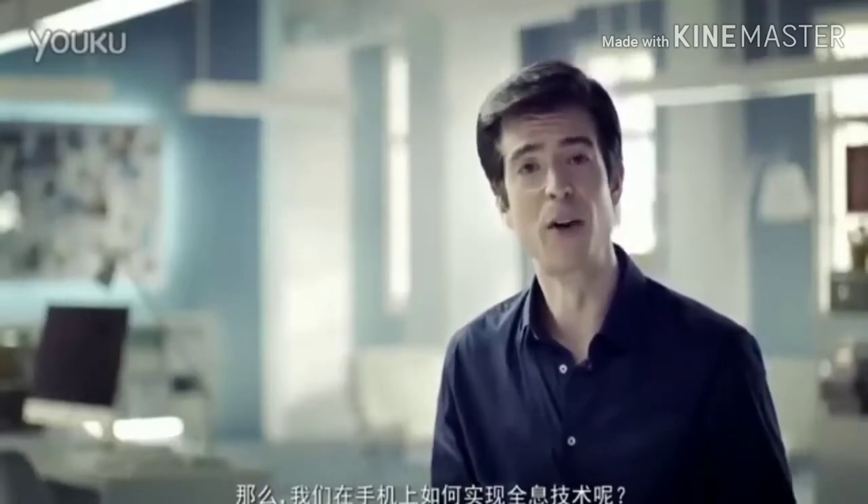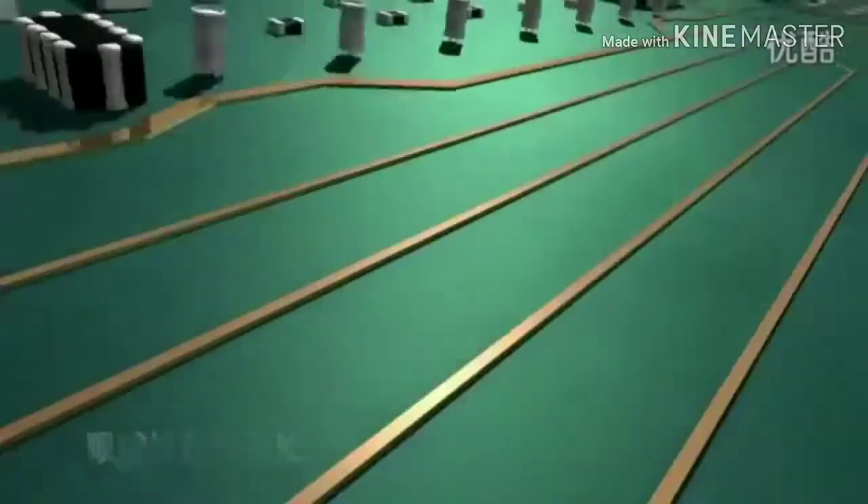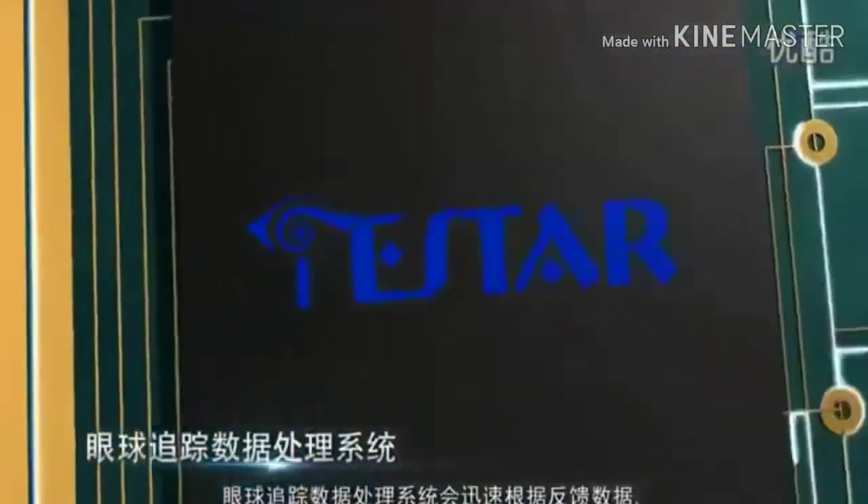How do we generate glass-free holograms on smartphones? When we're looking at our smartphones, a camera will quickly track our eye movement. Eye tracking data is sent to our on-chip signal processing unit, and it's quickly processed by our eye tracking system.